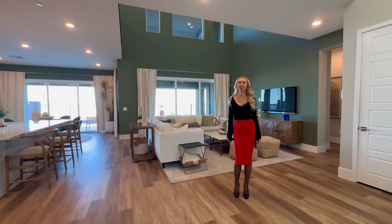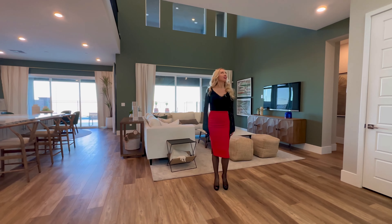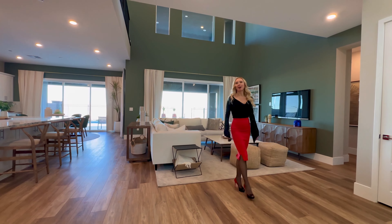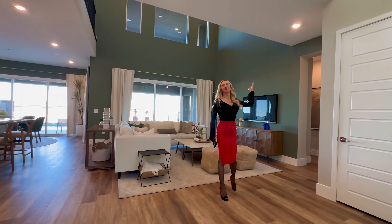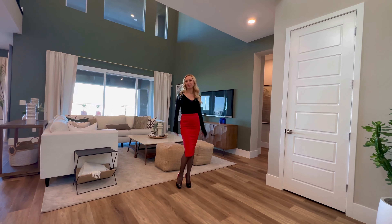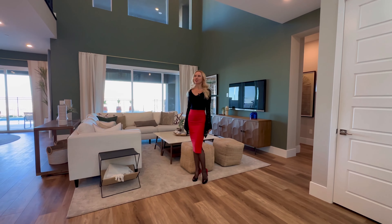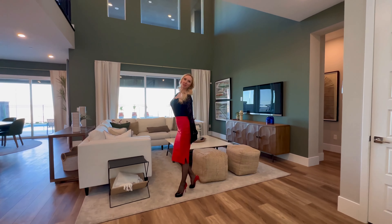I think they did such a great job with the design of this home. To me, this is the best one out of the three models, and my favorite, because I simply love the high ceilings — we have almost 20-foot ceiling height here. I think high ceilings just bring more air, more beauty, and eliminate that cramped entry feeling.